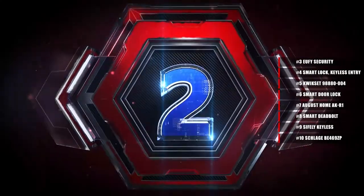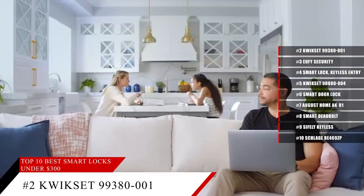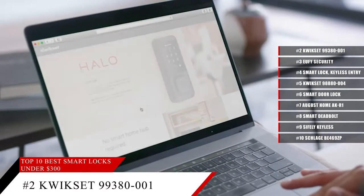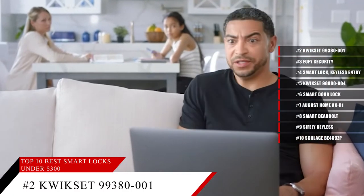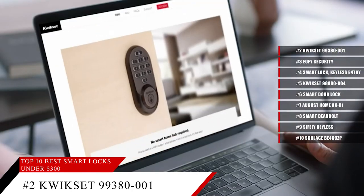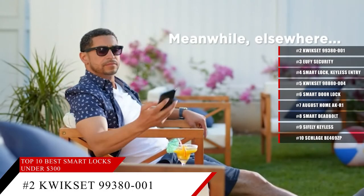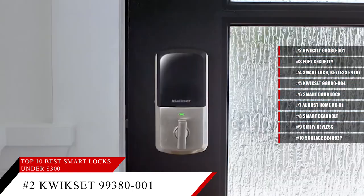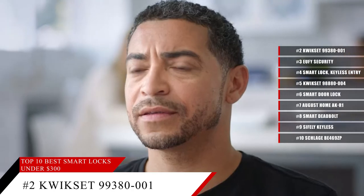Coming in at number 2, the Kwikset 99380-001 Halo. This lock is Wi-Fi enabled, and you can use your Wi-Fi to connect to the door. You can have up to 250 custom user codes that are all unique, so everyone — be it family, friend, or anybody else that would need to come into your home — will have a unique code. Not only that, but when anyone uses their code, you will receive a notification on your device, so you'll know who's coming into the property at all times.